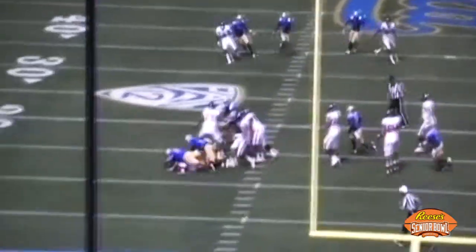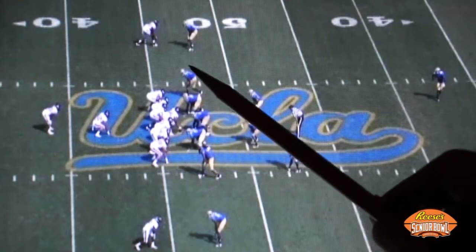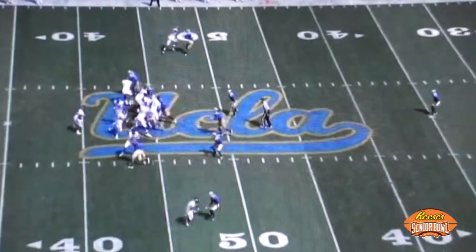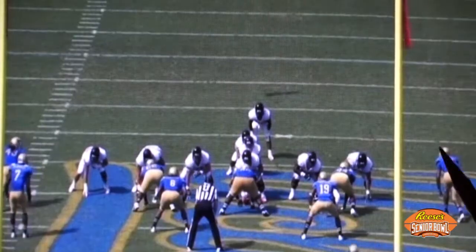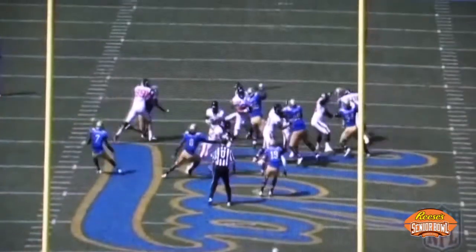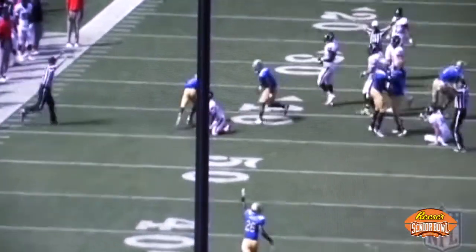In summary, with these outside linebacker candidates: number one, point of attack against the run; number two, initial quickness and movement in space; and number three, pass rush ability. Anthony Barr, one of the premier prospects in the 2014 NFL Draft, is going to rush on the outside of the offensive tackle, come around the corner, and record another sack against Oregon State. And from the end zone shot, remember — Barr not only rushes the edge and attacks the quarterback, but also jars the ball loose. That's the kind of difference-making ability that NFL scouts are looking for when they're talking about taking players in the top ten of the NFL Draft.